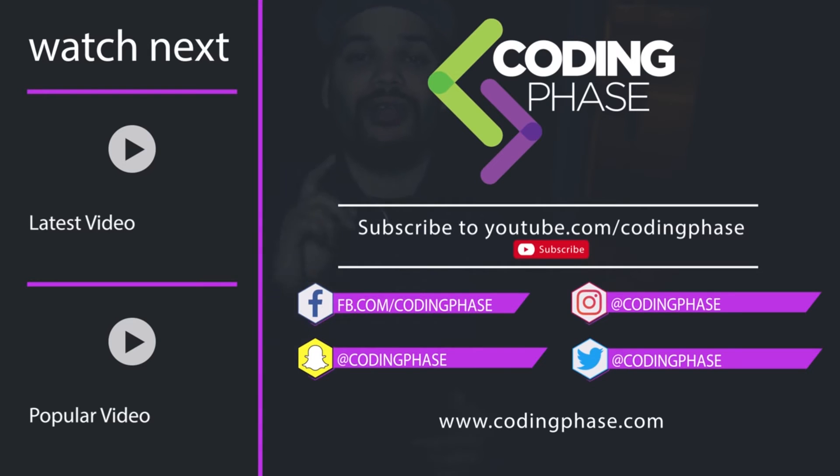By the way, if you want to know exactly what courses I took to become a web developer, they're right there in the description. It's no secret — I just took the courses. They're pretty cheap, like $15 each on sale. Just listen, change your life, change your lifestyle, and do something fun and cool that you can call a career.